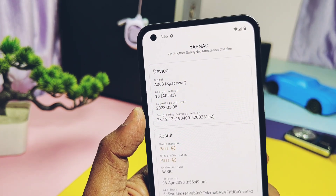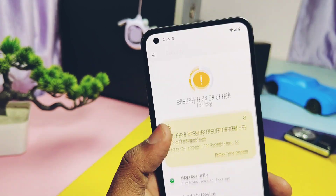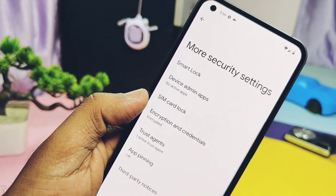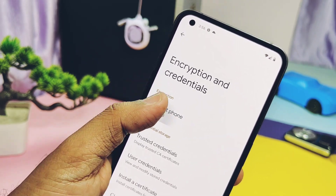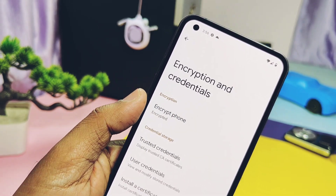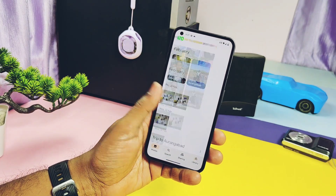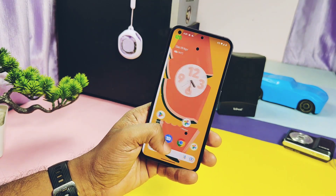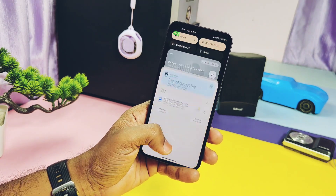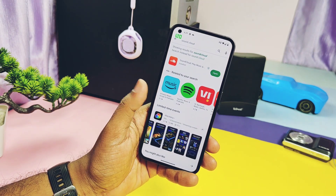Under the security settings of the device, it shows that device storage is encrypted, so no worries — even if your PIN-locked device gets stolen or misplaced, no one can decrypt the data. Your personal data is safe in this ROM. Now let's check out the performance. Initial impressions are very good — it's very smooth: apps opening, closing, scrolling, and switching between applications. RAM management looks very promising.